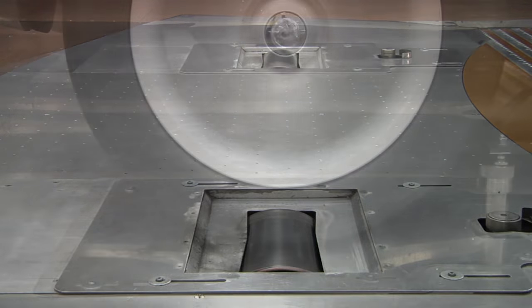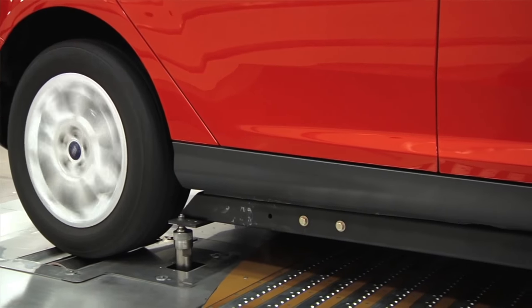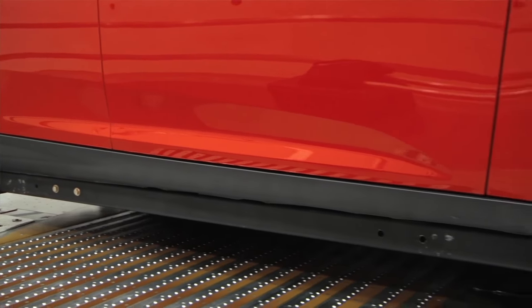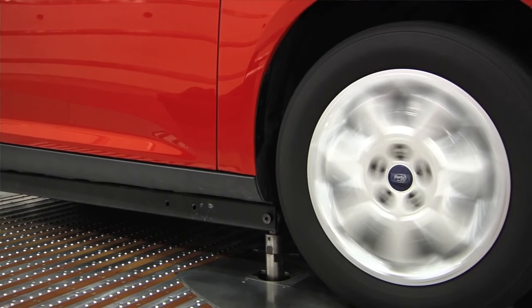All four wheels can be rotated to match the airspeed. Six-component force data can be obtained with or without rotating wheels. This capability is invaluable in helping to understand the detailed effect around the tires.